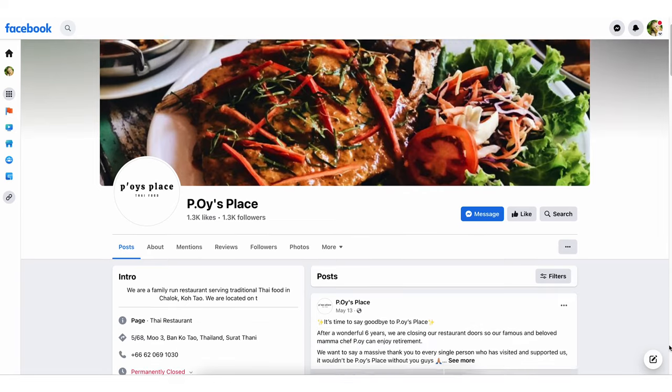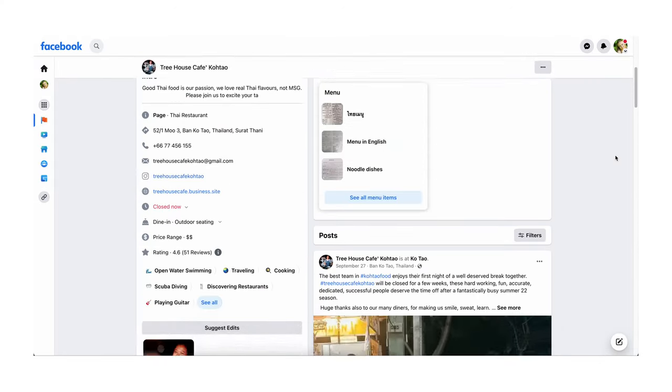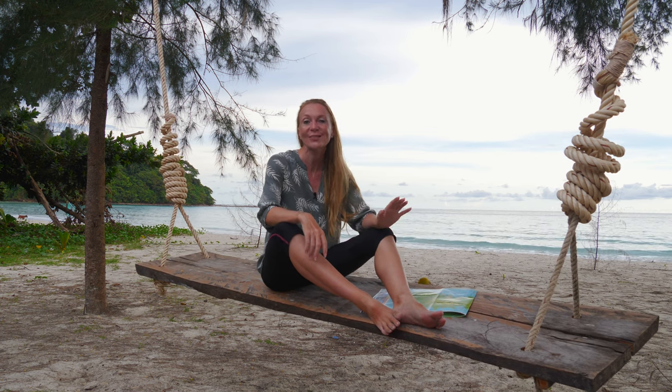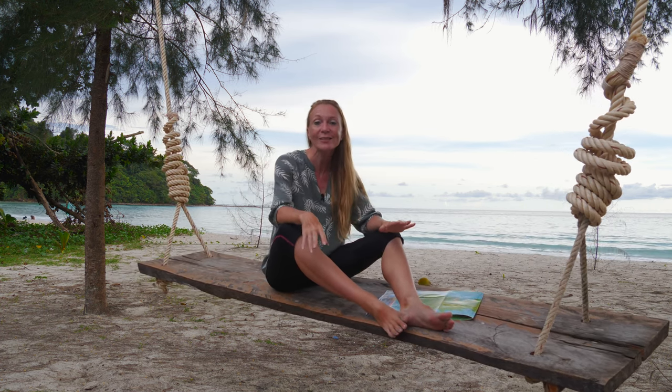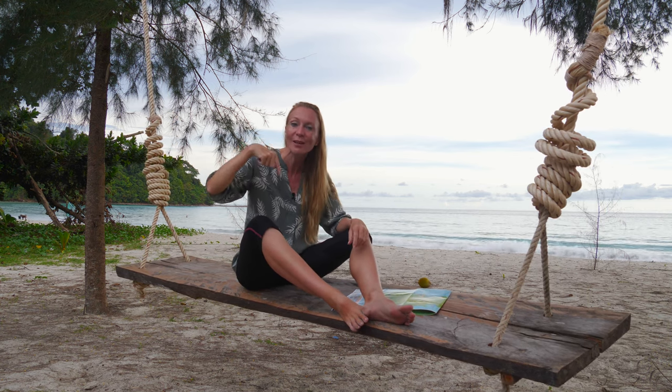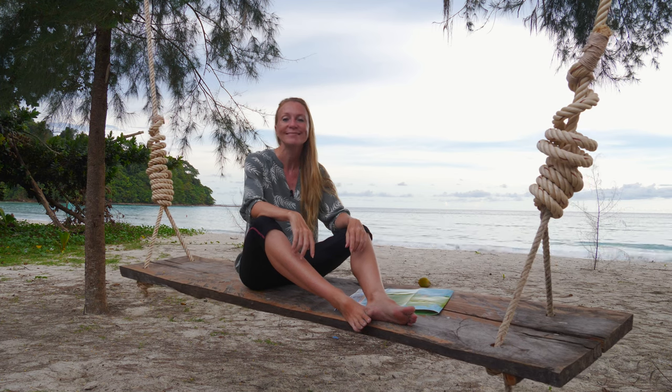Talking about restaurants, my favorite places are Poise and the Treehouse. So here it is — a summary of Koh Tao's best beaches and snorkeling spots. If you have been to Koh Tao and have some favorite places or tips you would like to share, please post them in the comments below so people can read and benefit from your experience. Thanks for watching!